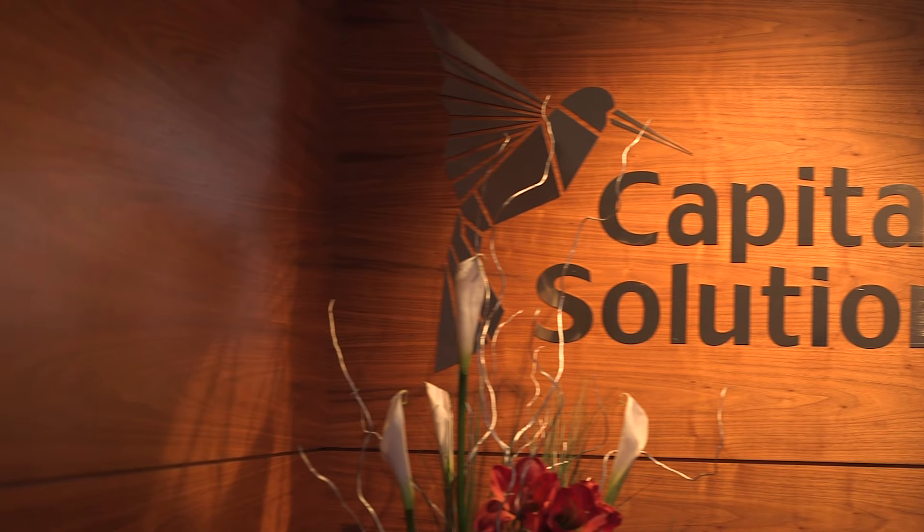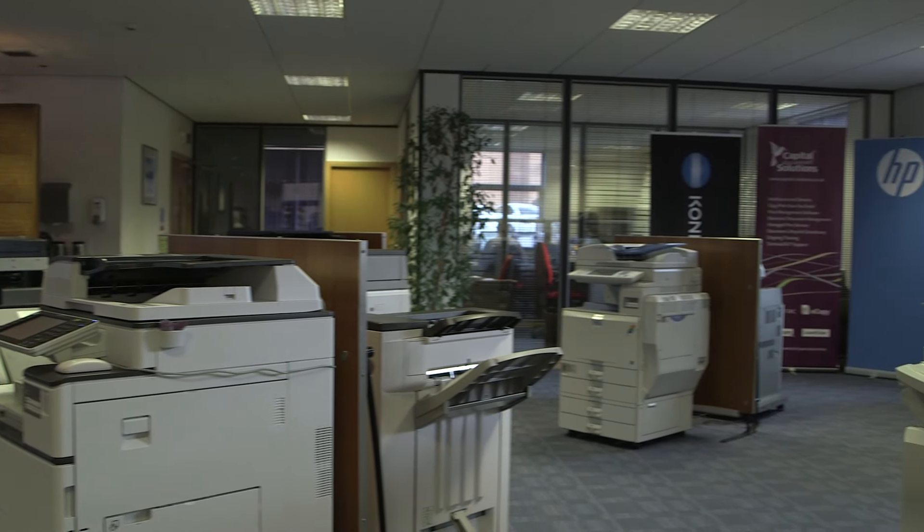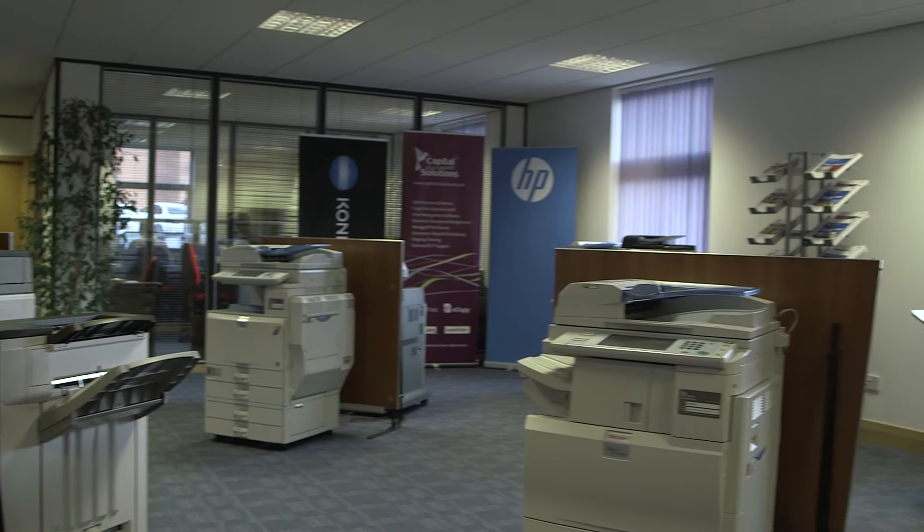Here in Glasgow we showcase the very best in office equipment hardware, together with a choice of industry-leading software to help you manage and control your document printing, scanning and workflow.